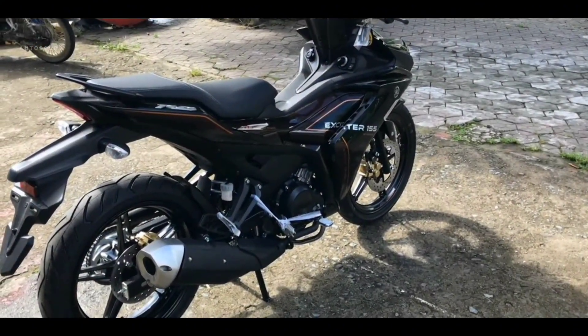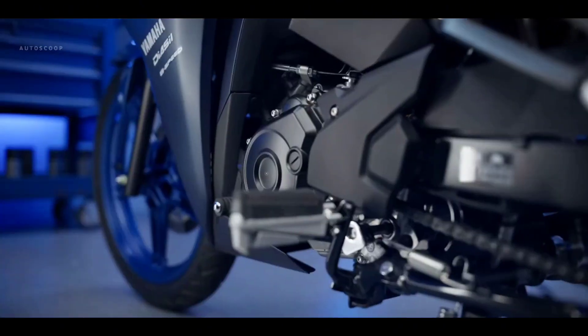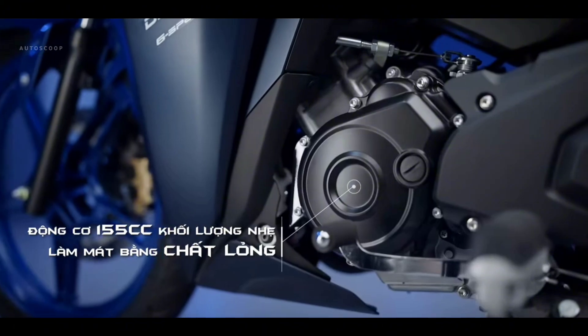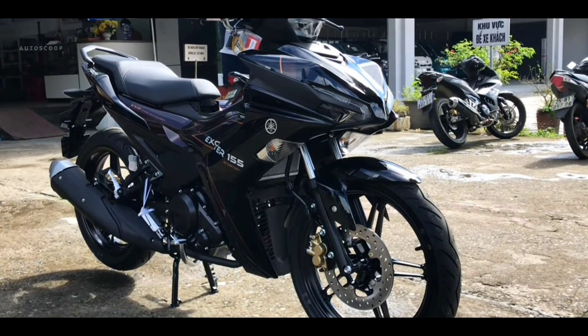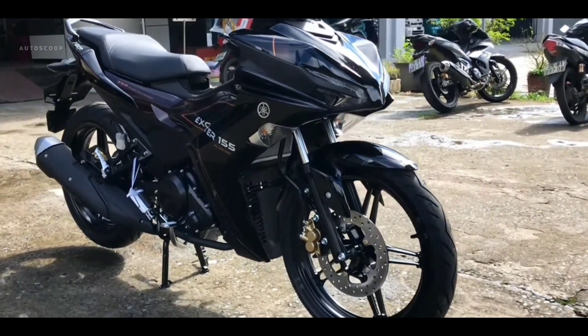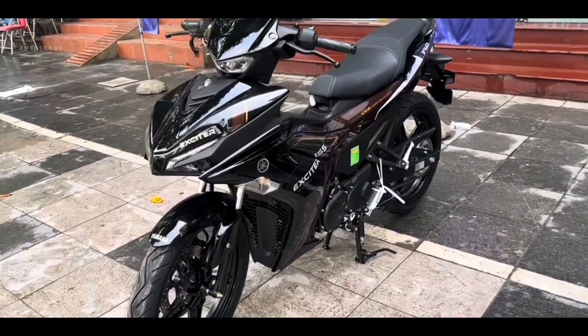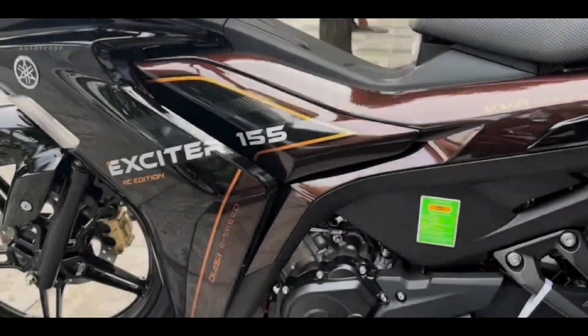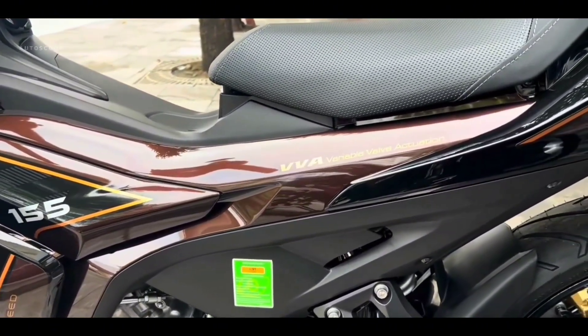Moving on to the specifications section, the 2024 Yamaha Exciter still uses a 155.1cc capacity engine with VVA technology. This engine has a single-cylinder, SOHC, four-stroke, four-valve and liquid-cooled configuration. However, there are several changes such as increasing the injection angle and hole injection to a larger air filter space, which increases performance.